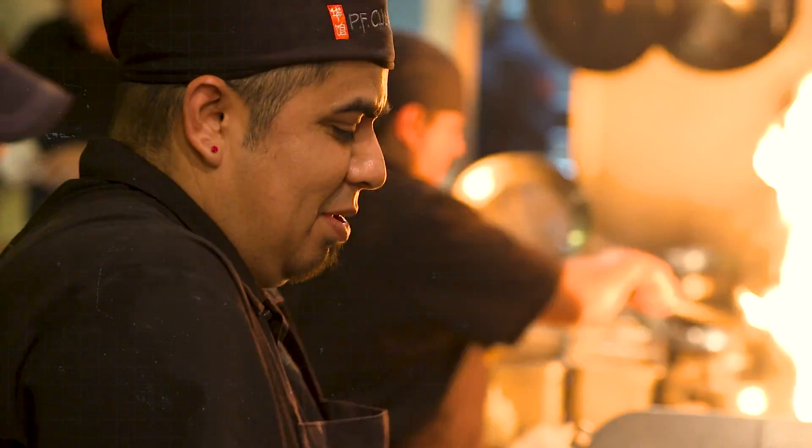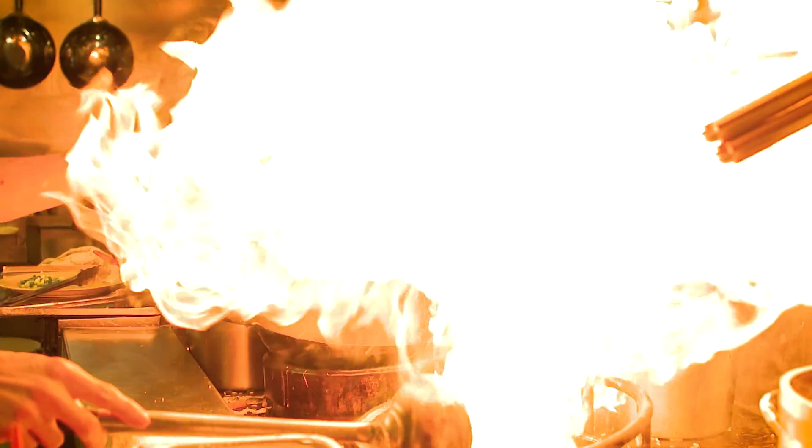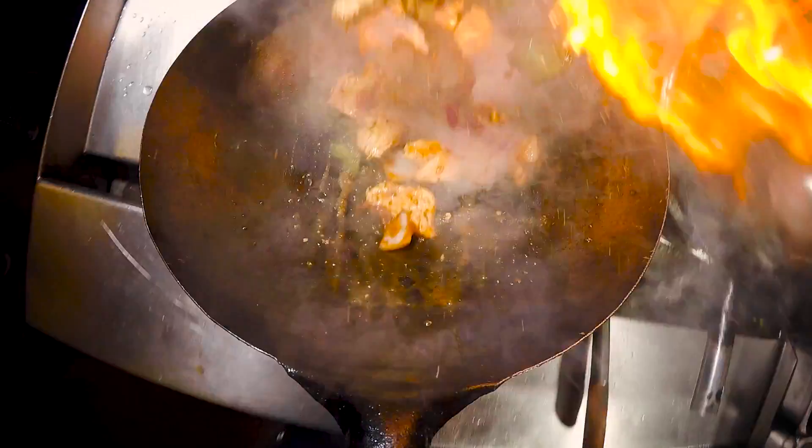The practice of wok cooking is more than 2,000 years old. It's about controlling fire. Because of the intense heat, food cooks in a matter of seconds, locking in all the flavors and nutrients.